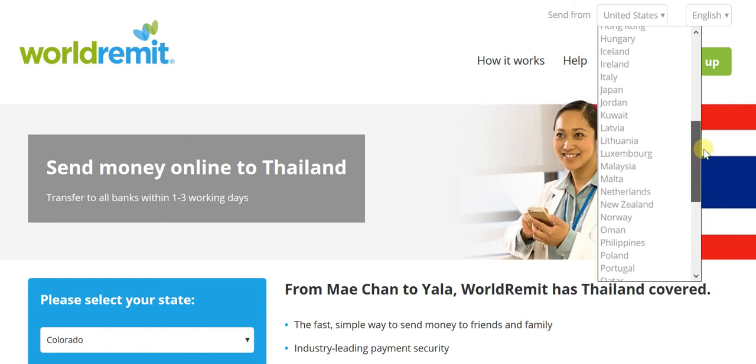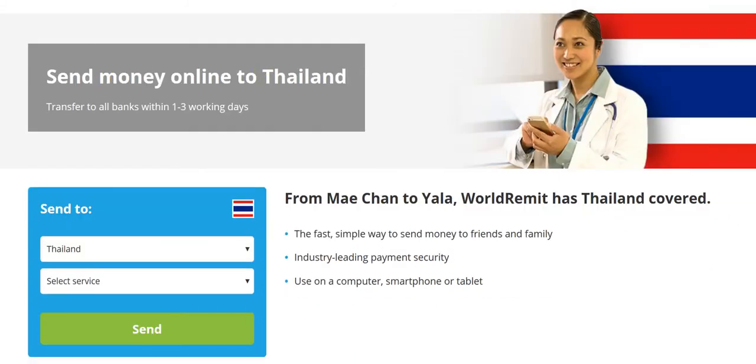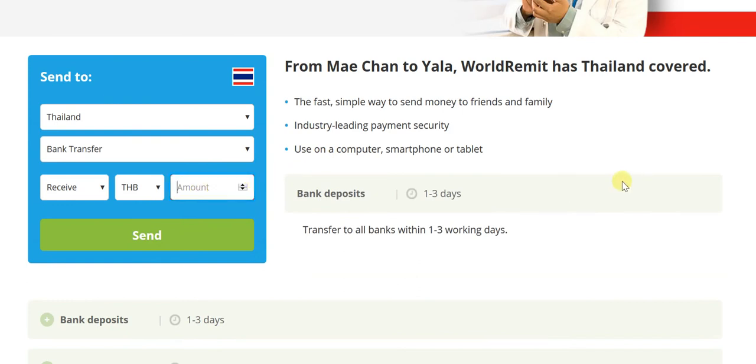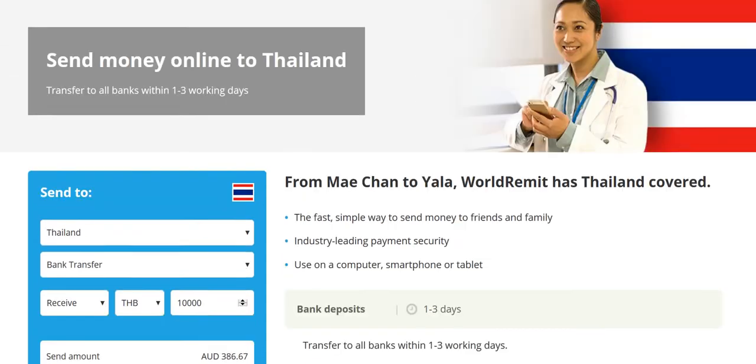Let's look at Australia. Here again — send money online to Thailand, transfer to all banks — and remember that this holds true for every single major bank in Thailand. Irrespective of the bank to which you're looking to transfer, you can rest assured the money will arrive safe and sound. Let's look at bank transfer and receive THB. Again, 10,000 Thai baht. The send amount would be 386.67 Australian dollars with fees of 4.99 Australian dollars, for a total to pay of 391.66 AUD, with the recipient receiving 10,000 Thai baht at 25.86 Thai baht to an Australian dollar.